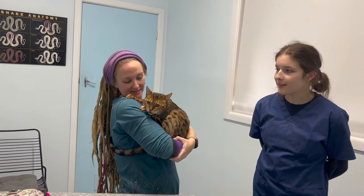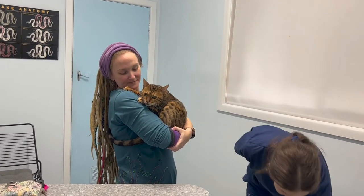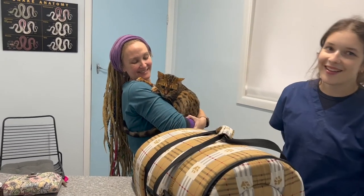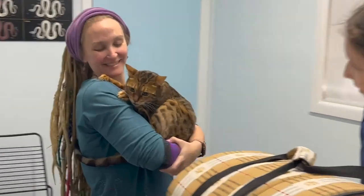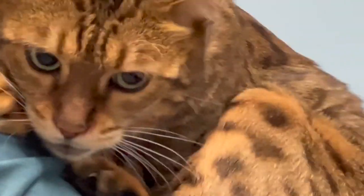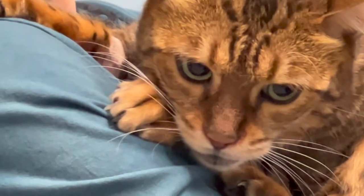The cat is starting to cling to her owner, ready to leave. Everyone admires her eyes — they changed from brown as a kitten, and now glow blue in certain light. The owner notes this is common with Bengals.